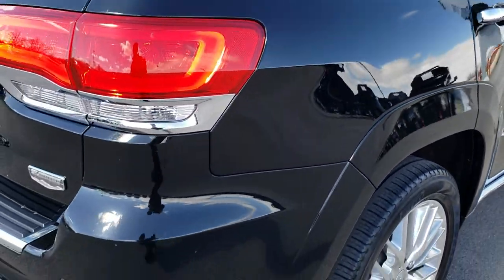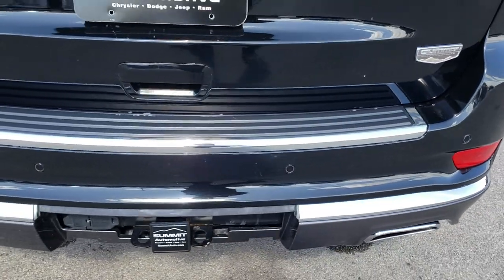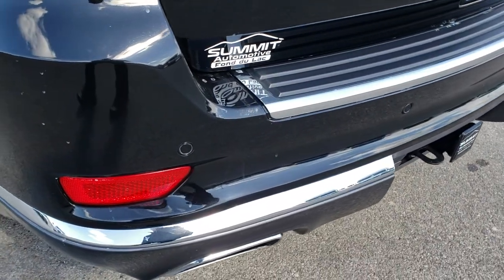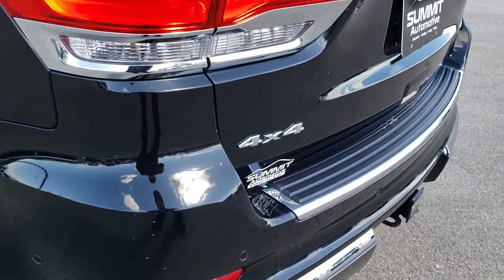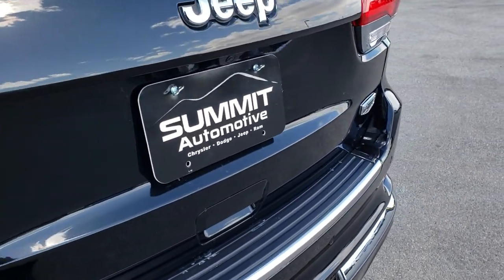As we come around to the back, you can see just how clean that rear bumper is — no dents, dings, or scuffs. It does have a towing package which includes a receiver hitch, 4-pin, and 7-pin wiring. That rear gate is in excellent shape as well, and it is a power liftgate.